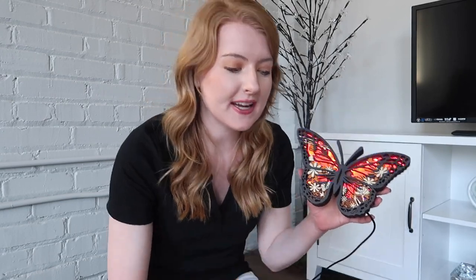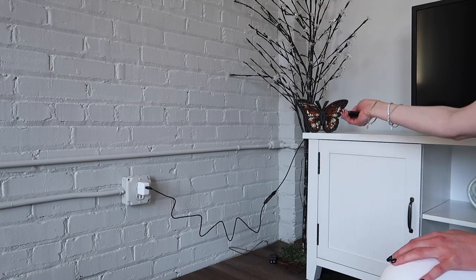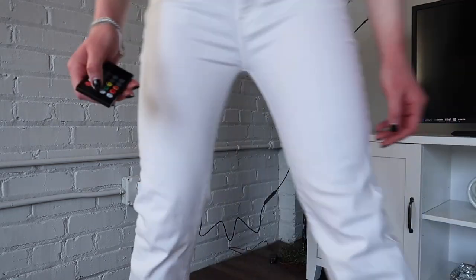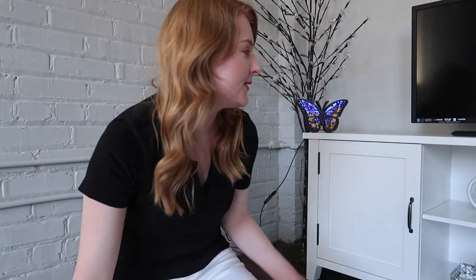As you can see it lights up all these beautiful colors — I absolutely love it. I think it's going to look so aesthetic here with this tree. With this little remote control you can just turn it on and off, and you can also change it to all these different colors, which is super cool.